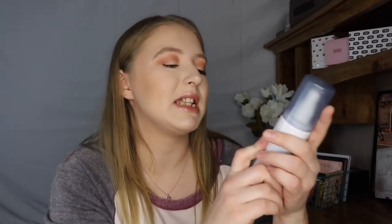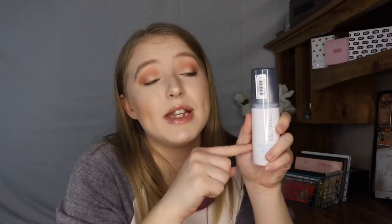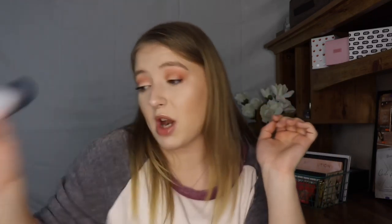The last spray I have to talk about is the Flower Beauty Seal the Deal Hydrating Setting Spray in the dewy finish. I prefer dewy finishing sprays because they make your skin look healthy and alive, not matte and flat. This one is beautiful, and it does make your makeup stay in place all day too. I'm in love with this one.